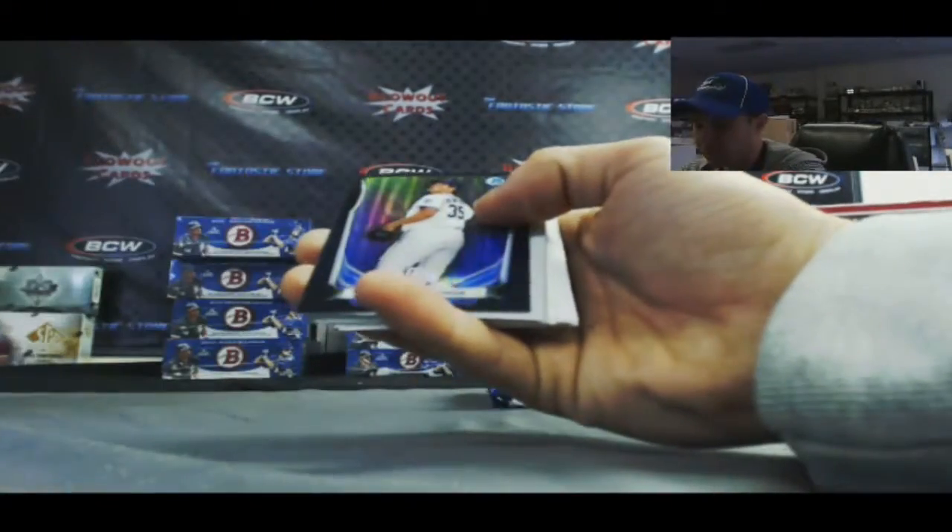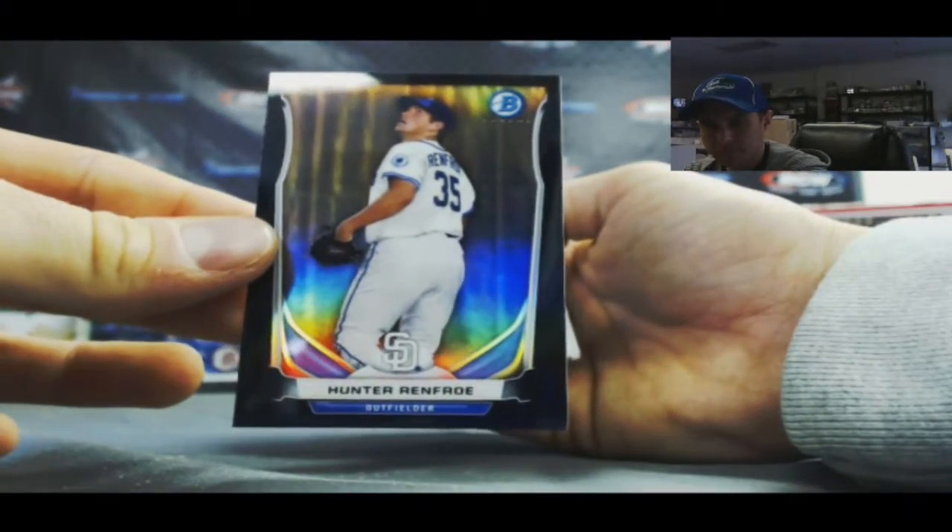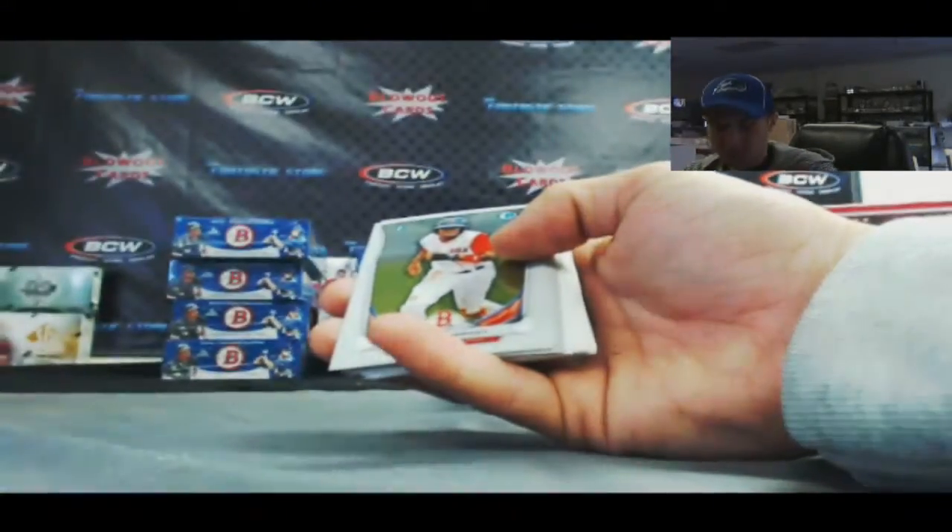All right, we've got a black refractor of Hunter Renfroe, numbered to 99. Also, 2013 Turkey Red football — we just got it in.